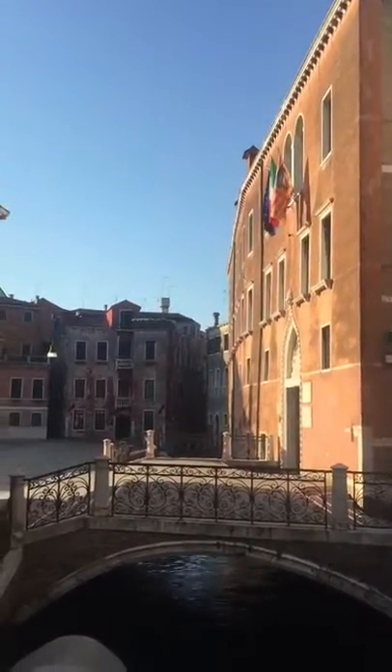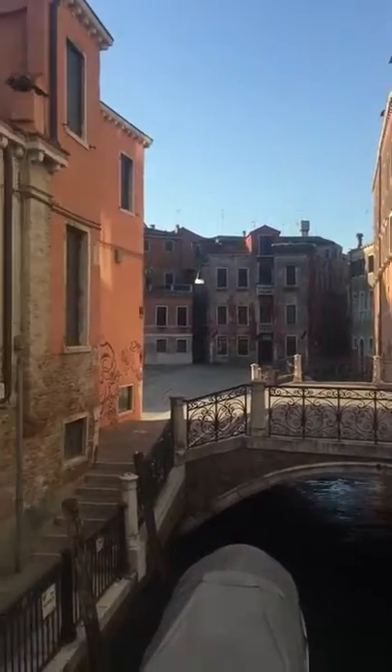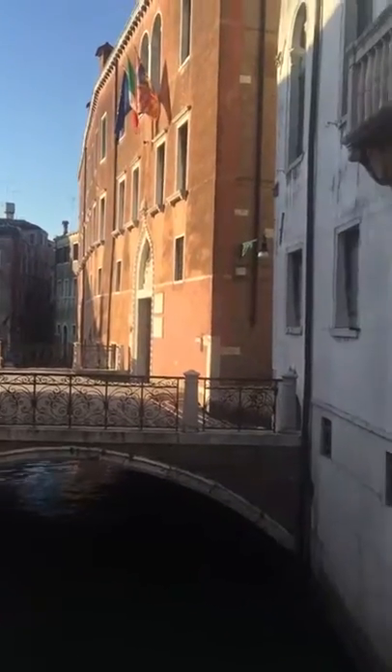Buongiorno from Venezia, the floating city here in Italy. As you can hear, I'm pretty excited to be here. It's absolutely magnificent.